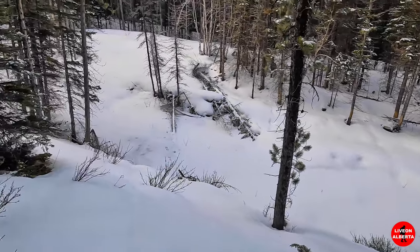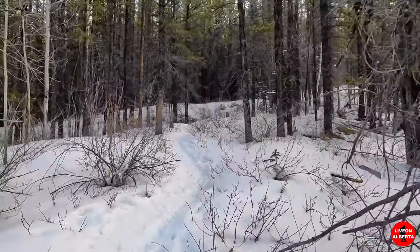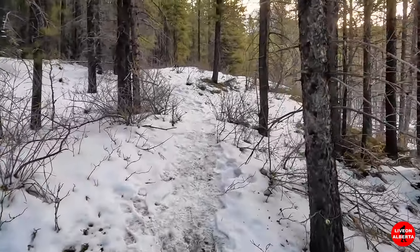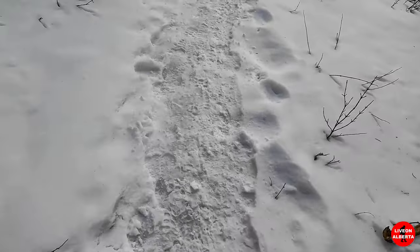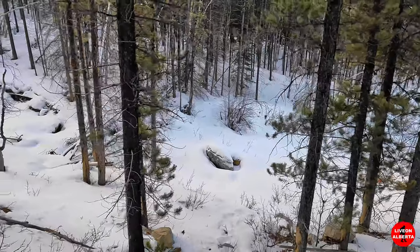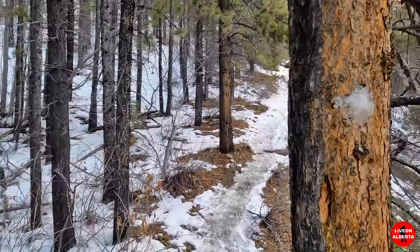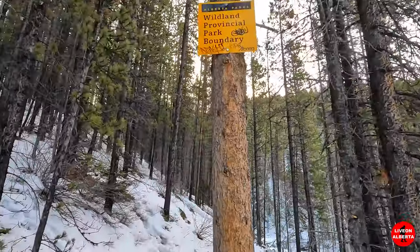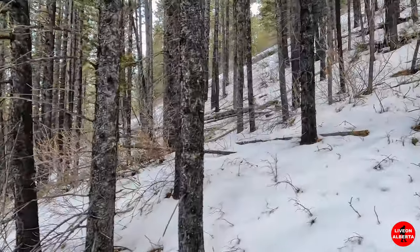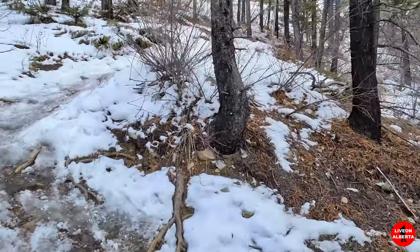We're looking down here at the frozen creek. Definitely gaining some elevation, but so far it's been gradual. I highly recommend cleats, because there is ice under the snow here. Now the trail's getting a little bit steeper. We're three-quarters of a kilometer in so far.